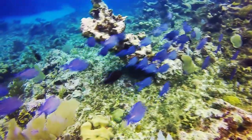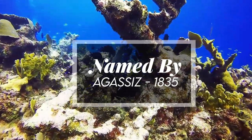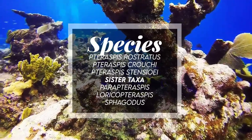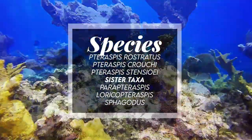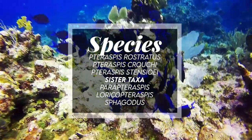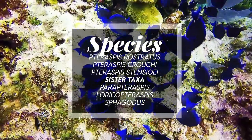It was named by Agassiz in 1835. Species include Taraspis rostratus, which is the type, Taraspis crouchi, Taraspis stensioi, and possibly others. Sister taxa include Paratarasspis, Loricopteraspis, Sphagodus, among others.